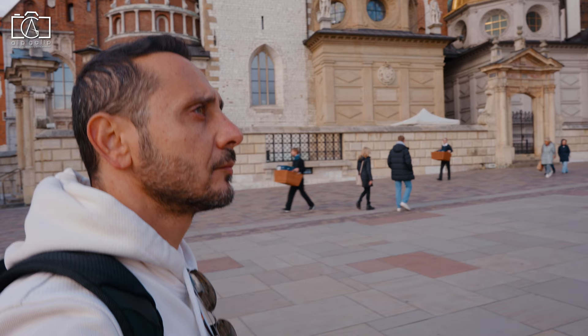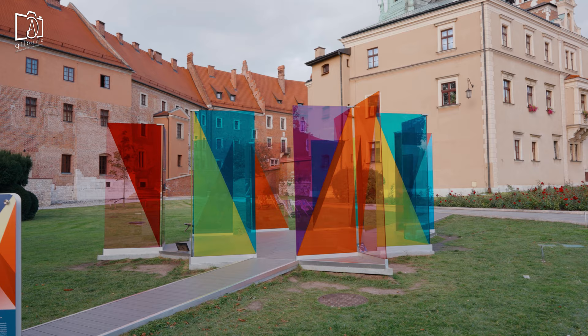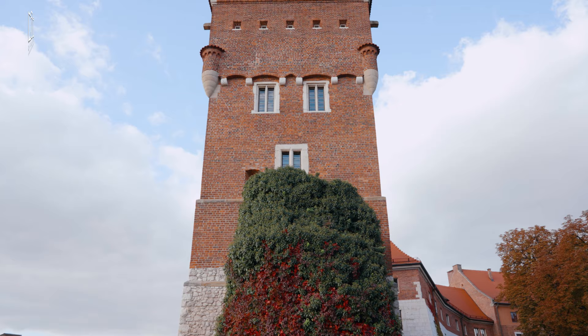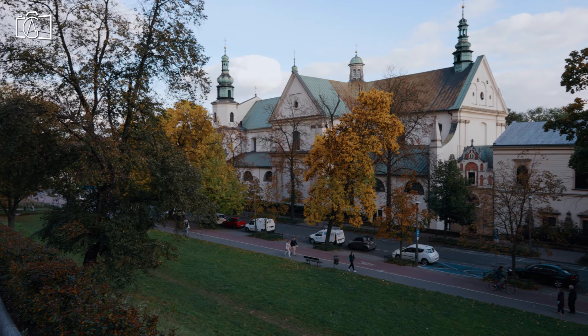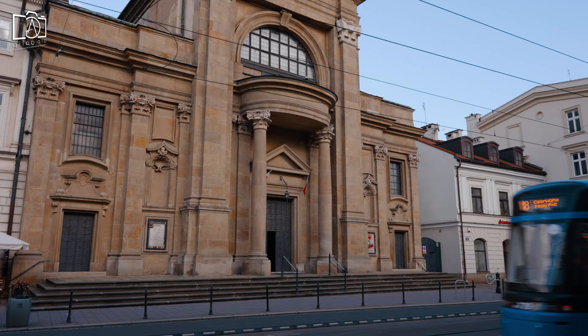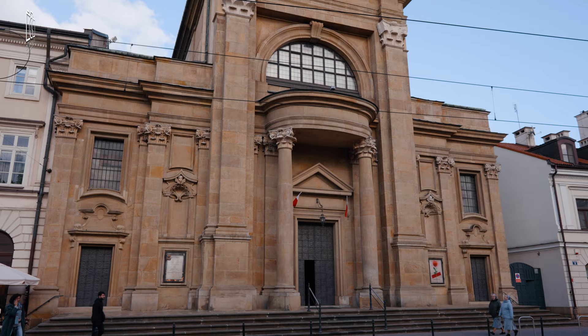For a modern art fix, head to Wyspiański Contemporary Art. This gallery showcases cutting-edge works from emerging and established artists, offering a fresh take on contemporary art. Explore the medieval towers of Baszta Złodziejska and Baszta Sandomierska — these towers are part of Kraków's old defensive walls and offer a unique perspective on the city's history and architecture. Saint Bernardine Church, a Gothic-style church with rich history and stunning architecture, is a serene sanctuary. The Church of the Conversion of St. Paul, with its impressive baroque façade and intricate interior, is a testament to Kraków's religious and architectural heritage.